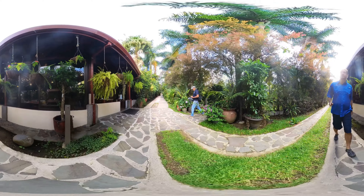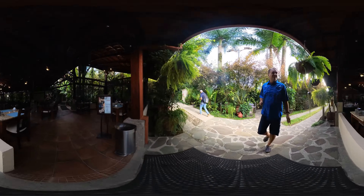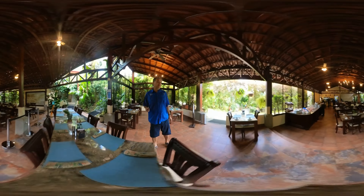To the left here is where you eat breakfast, lunch, and dinner. Breakfast is complimentary — it's at 7 o'clock in the morning.